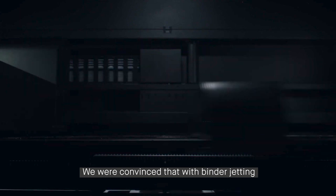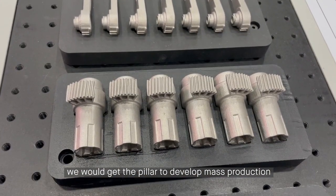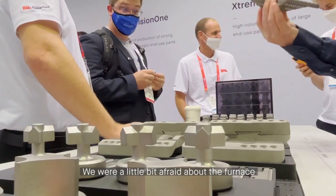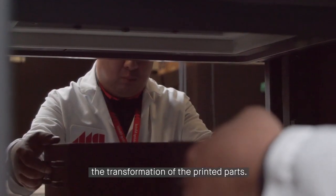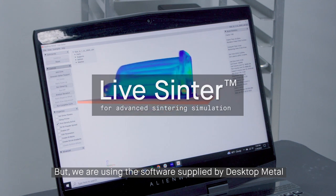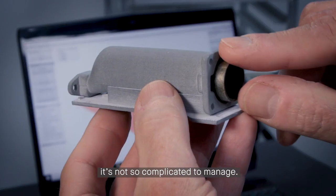We were convinced that with binder jetting and the system from Desktop Metal we get the pillar to develop mass production using additive manufacturing with metal. We were a little bit afraid about the furnace because we know it's the key to the transformation of the printed parts, but we are using the software supplied by Desktop Metal to simulate the sintering of the part, so it's not so complicated to manage.